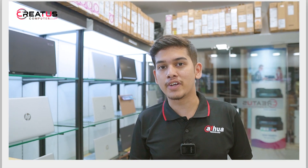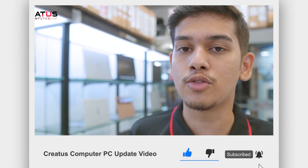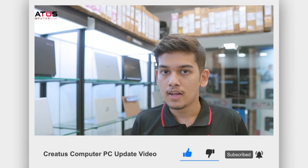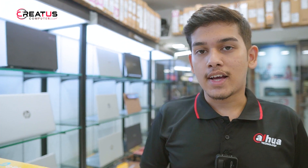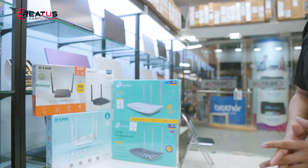Today we are talking about the topic of hardware and computers. We are very interested in computers, and we use them daily. Today we are talking about routers.